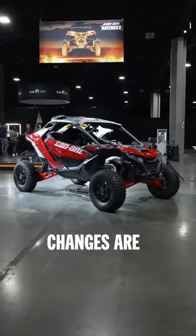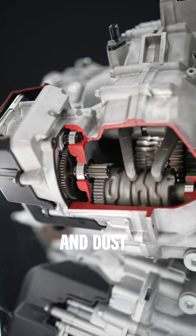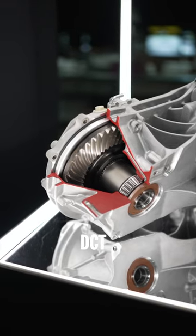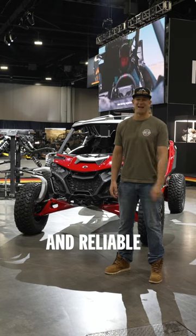Only oil changes are required — yes, that means no more belts. It's water and dustproof and has a dedicated cooling system built for this higher performance DCT. Just as you would expect with Can-Am, this thing is durable and reliable.